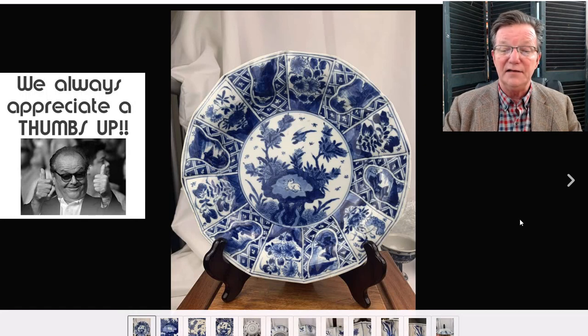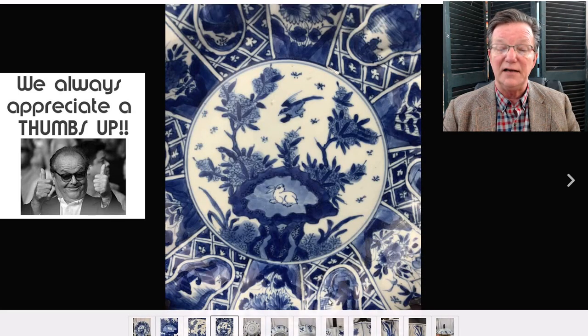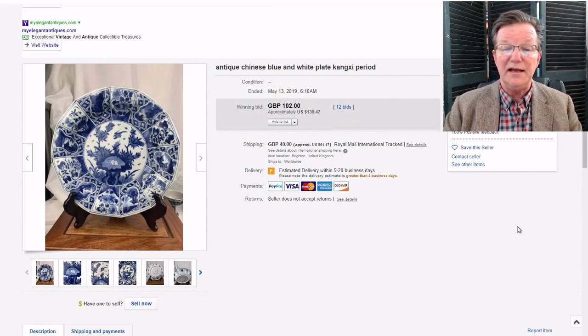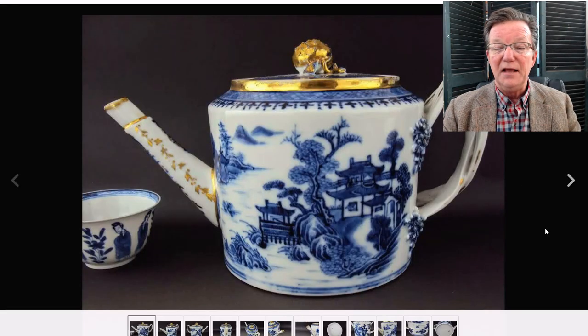Then the Kangxi dish — not perfect, had a repair with a piece re-stuck and a couple of hairlines, but very desirable quality. It went for $130, which is a pretty good deal if you're not in a position to spend $1,500 or $1,800. Remember, you can always get these restored later — there's a restorer in southern Maine who is absolutely incredible and could make it look like it was never touched. A beautiful example and a great buy for someone on a budget.